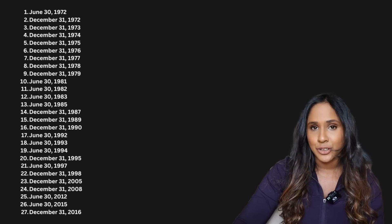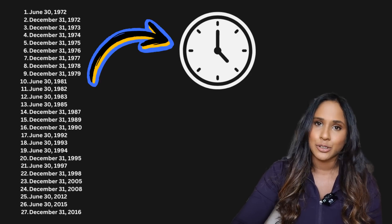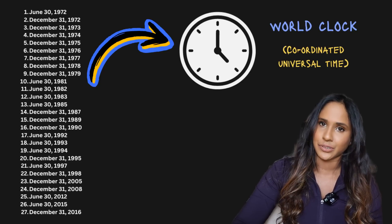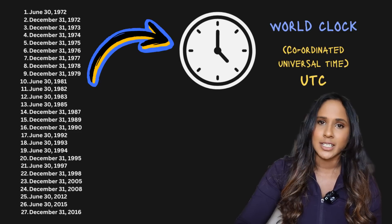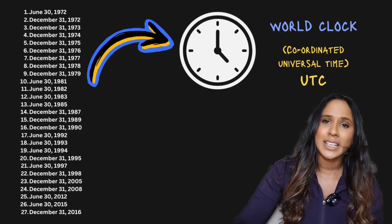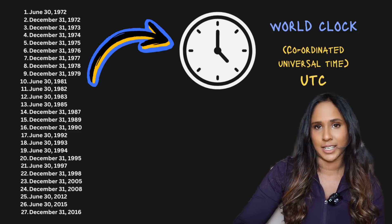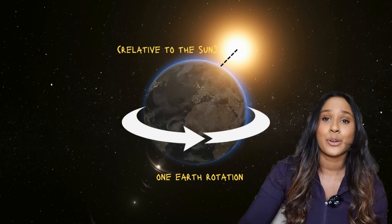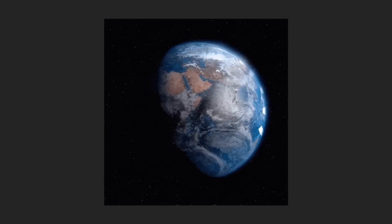Since 1972, there have been 27 extra seconds — leap seconds — that have been added to the world's common clock, which is called the Coordinated Universal Time, or better known as UTC. The most common question here is why do we even need to add an extra second? Historically, time was defined based on a solar day. A solar day is a period of time in which the Earth makes one complete revolution on its axis relative to the sun. But because the Earth's spin is somewhat irregular — because of tides and tremors — the Earth may spin slower or sometimes faster.